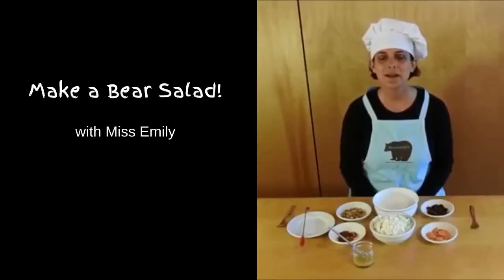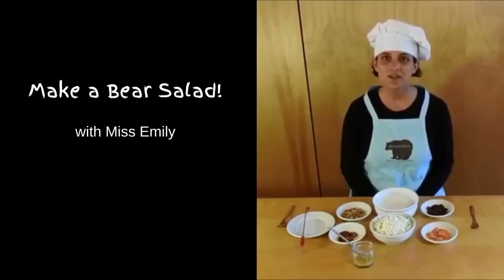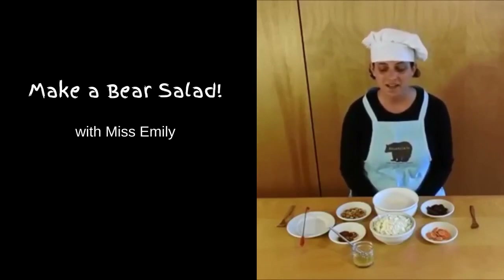Hello students, my name is Miss Emily and today we are going to make a bear salad. Bears are omnivores, which means they eat both plants and animals, just like humans. It might surprise you to know that they actually eat a lot more plants than animals.